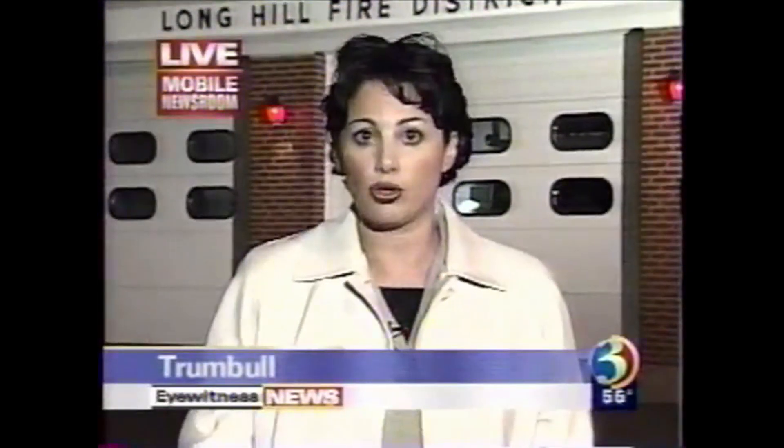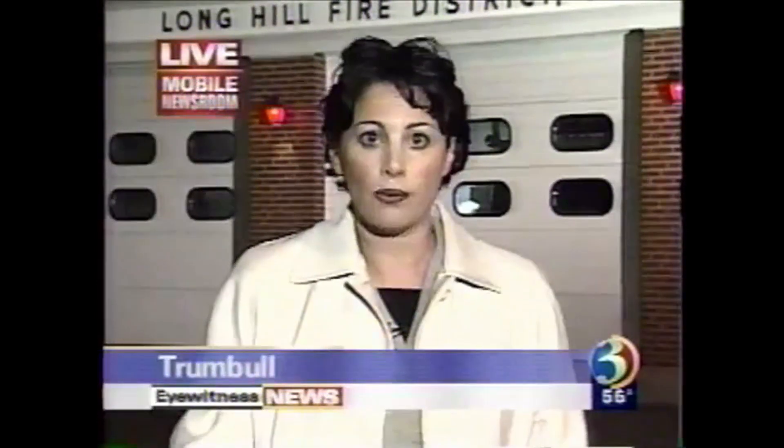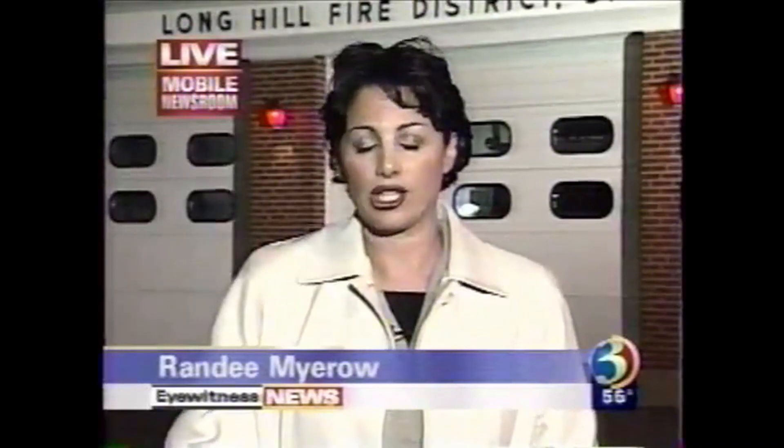There is no estimate yet on the damage caused at this fire here in Trumbull from the clothes dryer. But fire officials are hoping that people will take what happened here in Trumbull and apply it to their homes, taking good care of their clothing dryers. We're live in Trumbull. I'm Randy Myro, Channel 3 Eyewitness News.